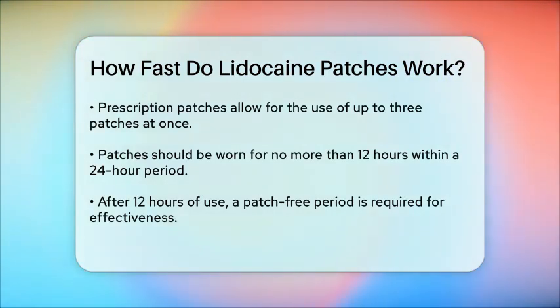In summary, lidocaine patches are a quick and effective way to manage localized pain, starting to work within 30 minutes to one hour after application, with full benefits realized over a few weeks of consistent use. By following the application guidelines, you can maximize the effectiveness of these patches and find relief from your pain.